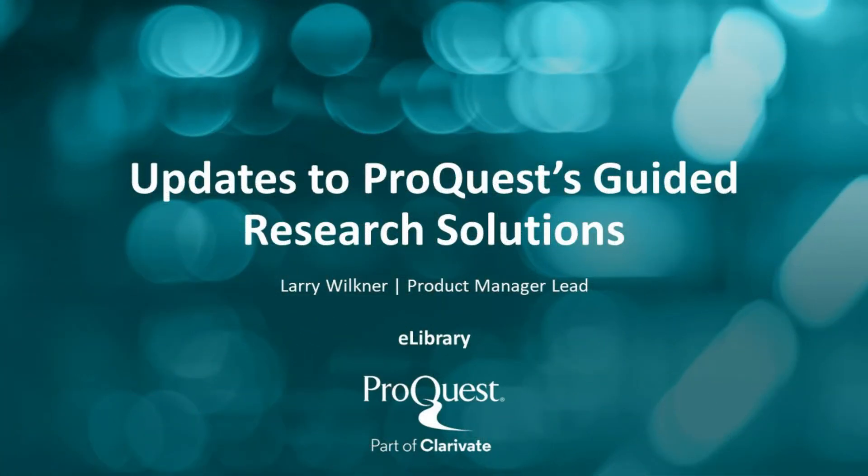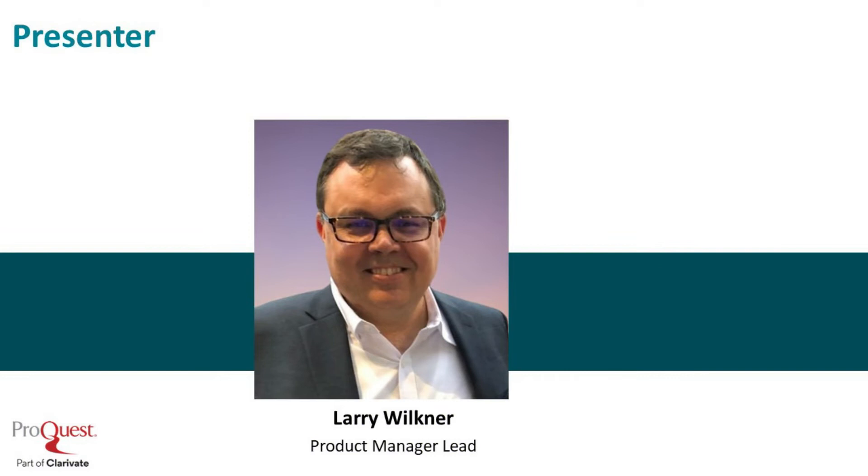Hello and welcome to this update on ProQuest's Guided Research Solutions. My name is Larry Wilkner and I am the Product Manager of ProQuest's Guided Research Databases and Research Solutions. These are products that are specifically designed to address the needs of novice researchers.